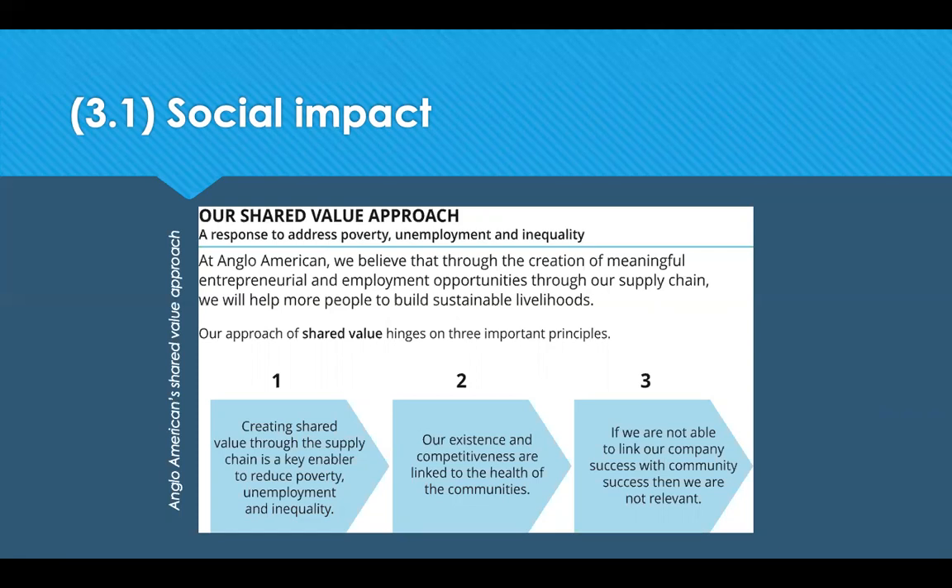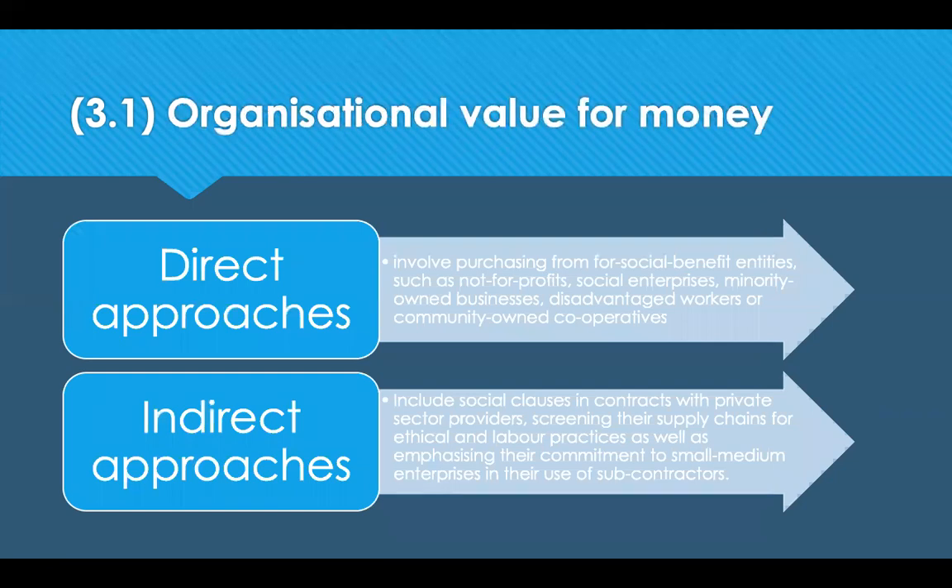There are two main approaches to integrating social outcomes. The direct approach involves purchasing from social benefit entities such as not-for-profit organisations, social enterprises, minority-owned businesses, disadvantaged workers, or community-based organisations. The indirect approach includes social clauses in contracts with private sector providers, screening the supply chain for ethical and labour practices, and emphasising commitment to small and medium enterprises in the use of subcontractors. The nature of the social impacts sought will determine which supplier could best deliver that type of social benefit.